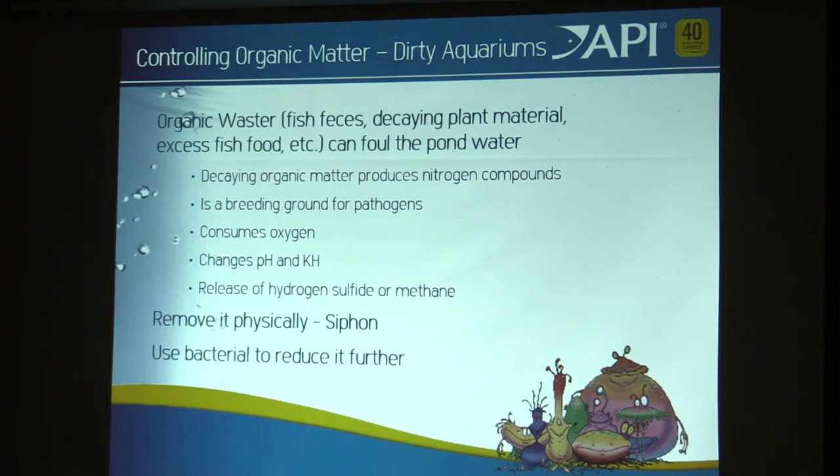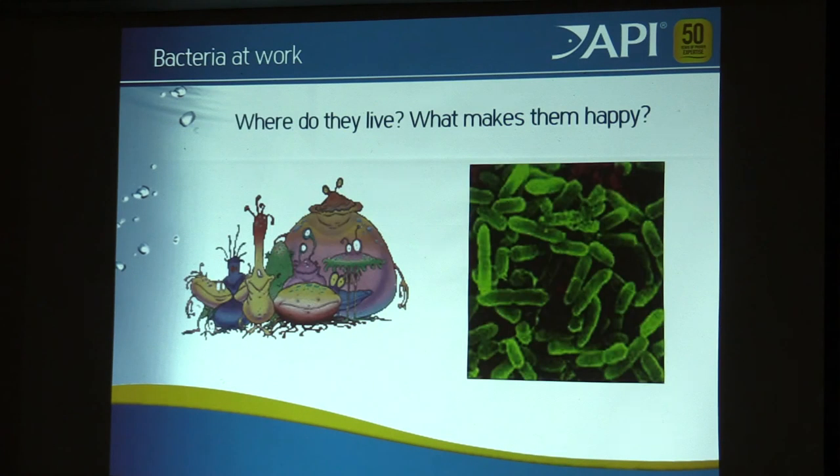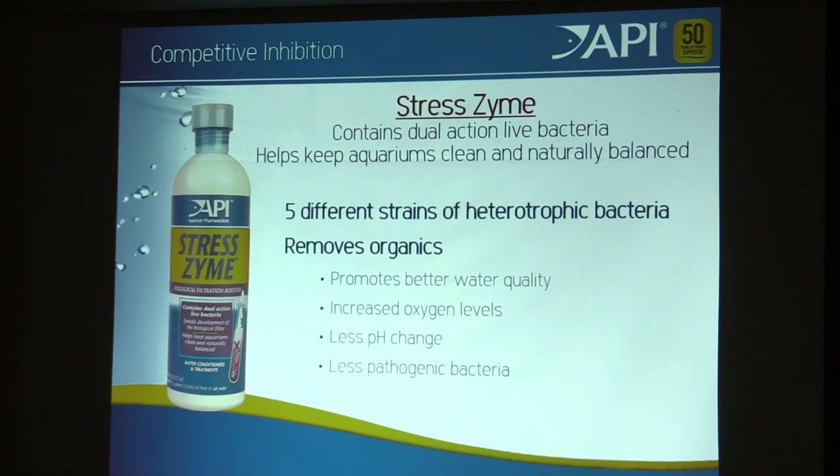The easiest way to clean the benthic area is to physically remove it through siphoning. When you do your water change, siphon the gravel. Between cleanings, we can use enzymatic cleanup bacteria to reduce organic matter further. Stress Coat has been shown to reduce Aeromonas and Pseudomonas in the gravel through competitive inhibition. That buildup of debris also drops your pH and competes for oxygen. You cannot use cleanup bacteria in place of siphoning and doing water changes — it's absolutely essential.